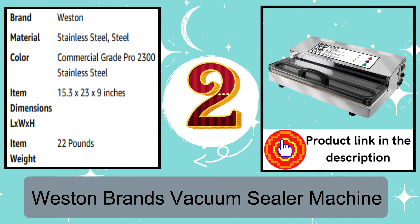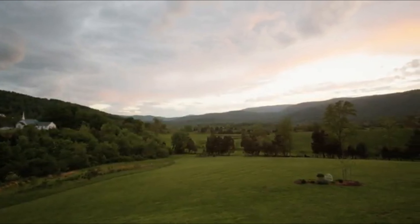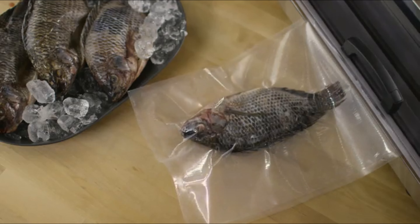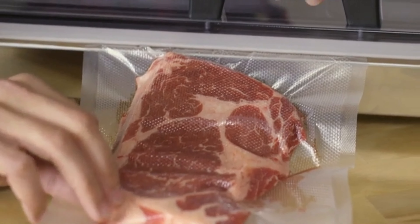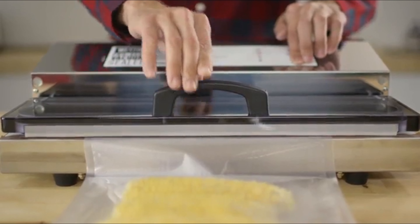Number 2: Weston Brands Vacuum Sealer Machine. At Weston, we value freshness, flavor, and knowing exactly where our food came from. Weston's professional series of vacuum sealers can seal bags from 11 to 15 inches wide, so your biggest catch is no problem to preserve. The professional line comes with commercial-grade vacuum pumps powered by fan-cooled 980 to 235-watt motors. All models have an angled vacuum chamber opening to help prevent liquids from entering the pump, and are made from precision-engineered stainless steel for speed, power, and rugged durability.